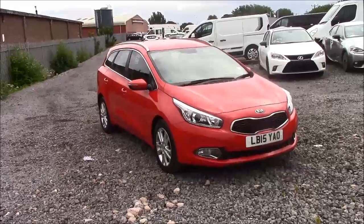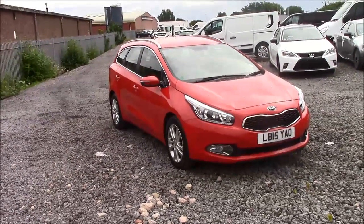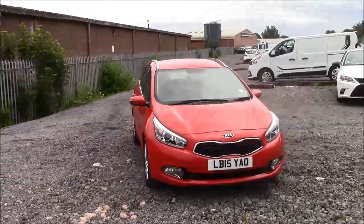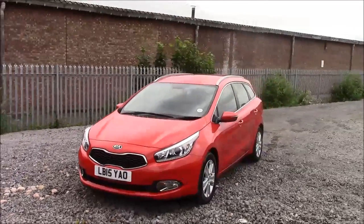Welcome to Wessex Garages here on Penarth Road in Cardiff. Today we have for you a Kia Ceed CRDI2 Eco Dynamics. This car comes in red and has a diesel manual. I'm going to be giving you a tour of this vehicle today, but for more information or further specifications please don't hesitate to click on the link in the video.